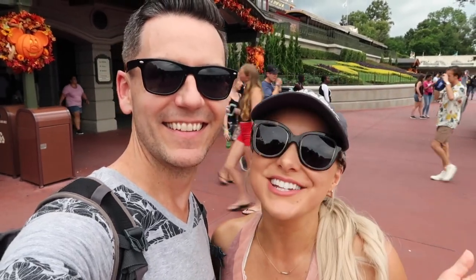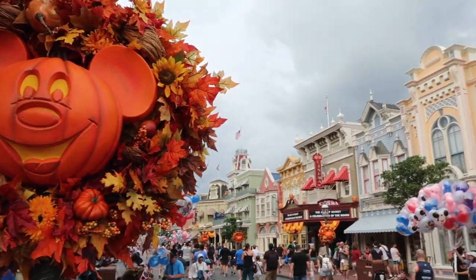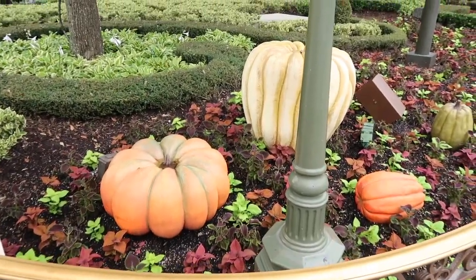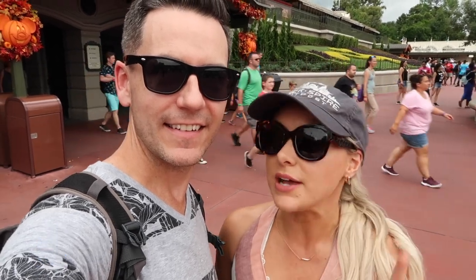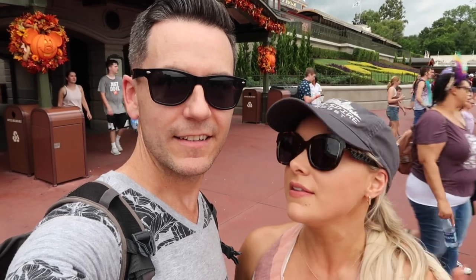Welcome to fall at the Magic Kingdom! Today we're at the Magic Kingdom and we're going to show you all the fall decorations that went up overnight, because the first Mickey's Not-So-Scary Halloween Party is this Friday on the 16th.